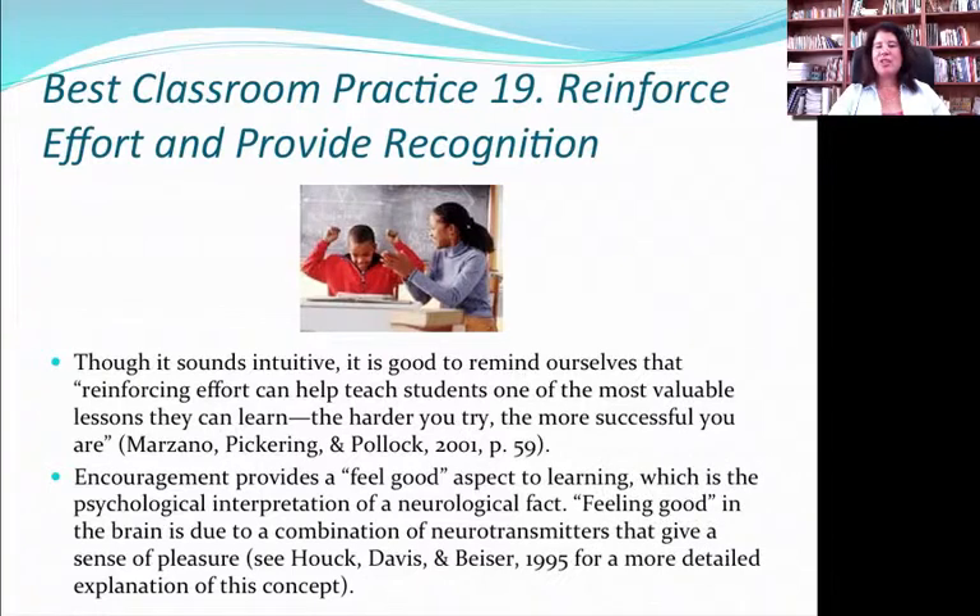Best practice 19 is to reinforce effort and provide recognition. Very different from feedback, which gives a kid a plan for what to do next to improve — when you reinforce effort and provide recognition, you're basically investing in that kid. You're telling them, 'I see how hard that was, I see how tough it was to make those connections,' and congratulating them. That is a very important thing for teachers to always remember to do. Students really hope for that recognition from the person in authority when they actually master something.